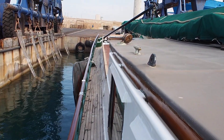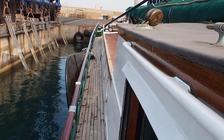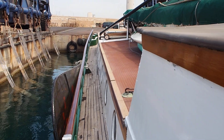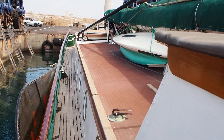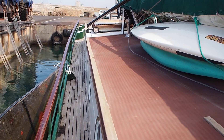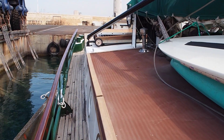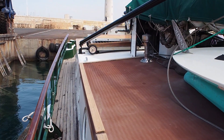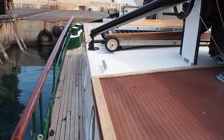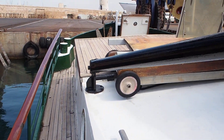I'm James, Boatshed Midi Canals. I'm still on board this splendid Dutch Chalk. Built in 1912, she's 23.5 metres long, 4.6 wide.